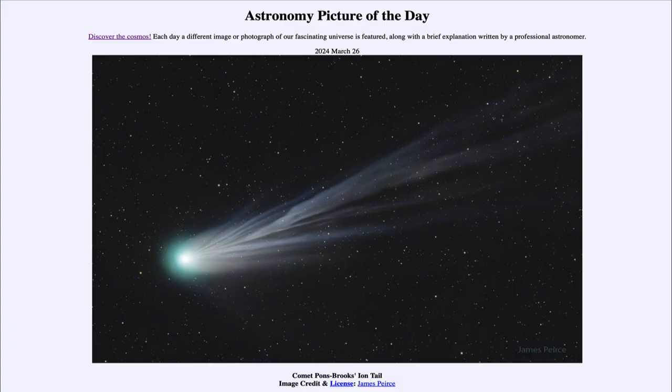Greetings and welcome to the Astronomy Picture of the Day podcast. Today's picture for March 26th of 2024 is titled Comet Pons-Brooks's Ion Tail.